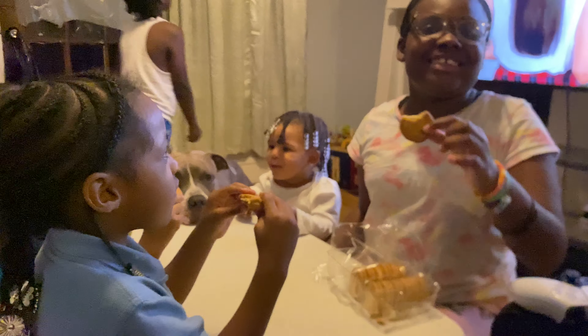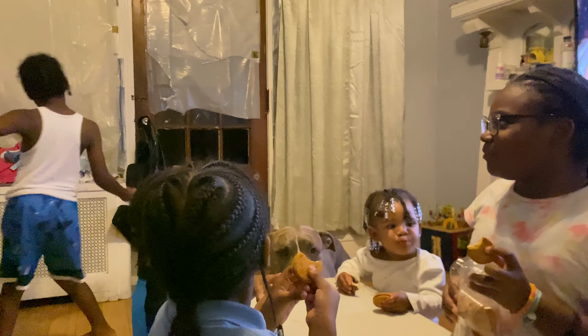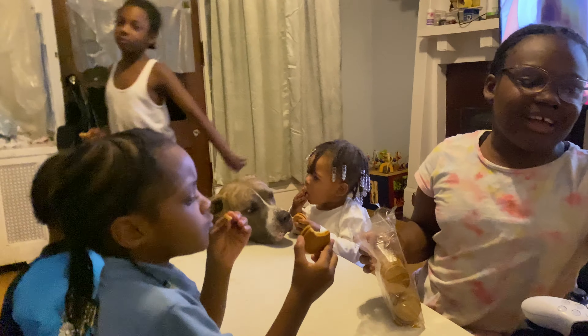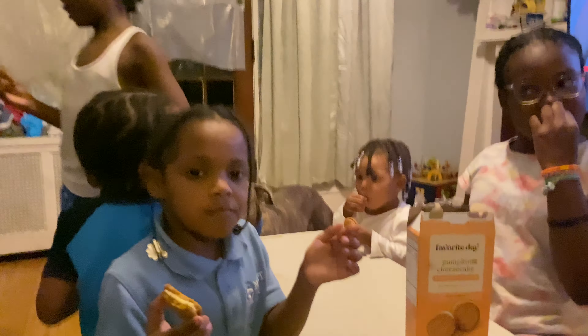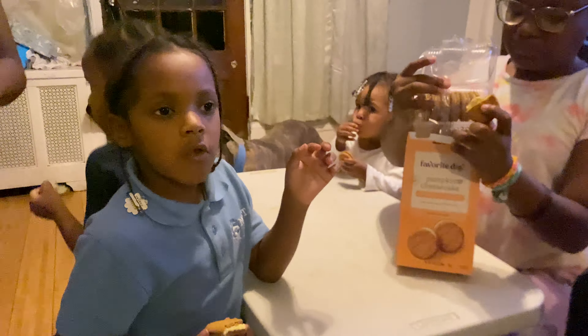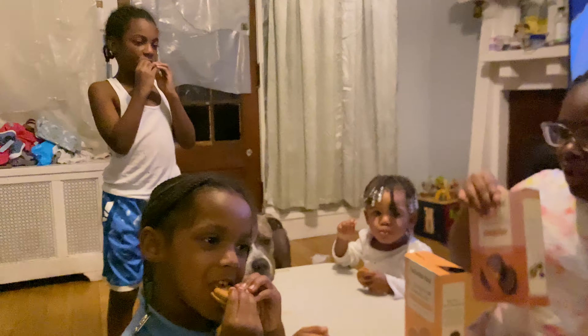It tastes like that ginger snap cookie. It's good! This cookie got me spinning — I love it! Ten out of ten, ten out of ten! I told you! My rating's gonna be ten out of ten, like a thousand eight out of ten. All right, well I like it. Tell our friends — thank you for watching, bye!